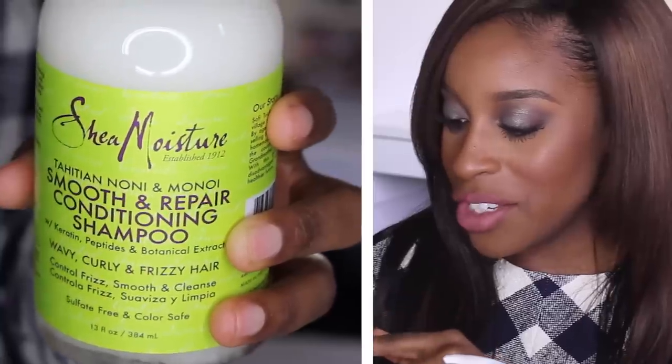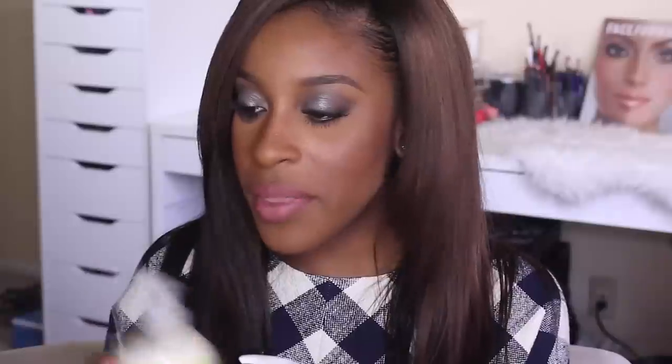The last things I'm really excited about are the Shea Moisture products because I love Shea Moisture. I have the Smooth and Repair Conditioning Shampoo with keratin peptides and botanical extracts. I also have a hair mask — you can never have too many hair masks since I do treatments weekly on my hair. This is the Smooth and Repair Nourishing Hair Mask, also with keratin peptides and botanical extracts, ideal for wavy, curly, and unprocessed hair textures. And lastly, the Smoothing Repair Rinse-Out Conditioner to complete the line.